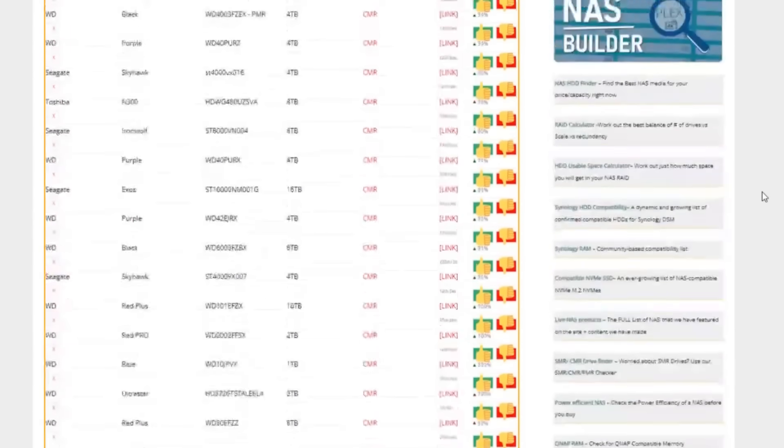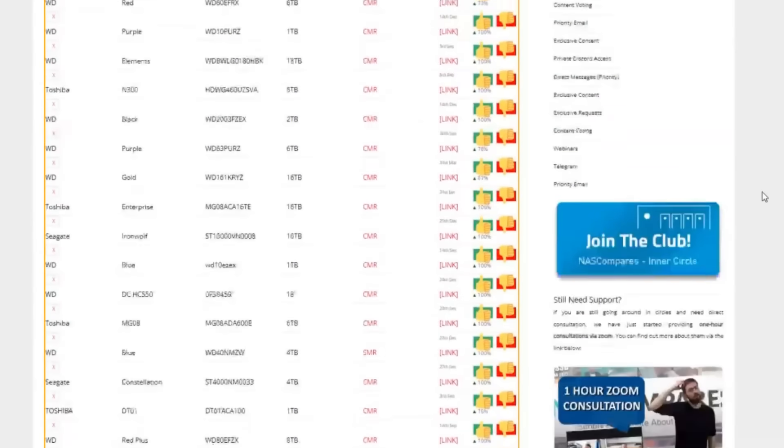That's been 'Are SMR drives still bad in 2024?' I'm sure you've got an opinion and I want to hear it in the comments. Thank you so much for watching. We've linked to articles below — including one by Eddie maintaining a master list of all drives, whether CMR, PMR, or SMR — as well as links to older articles on the WD Red SMR situation. Thanks for watching and I'll see you next time.